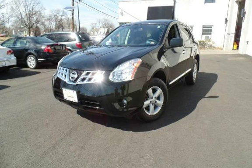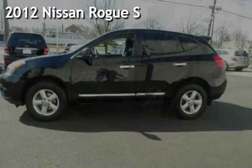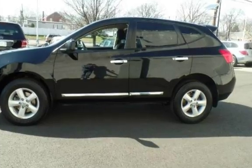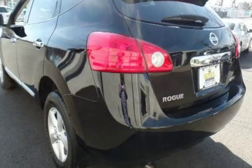Another beautiful vehicle, value priced thousands below the market value. Presenting a preowned 2012 Nissan Rogue S. This four-door wagon has a four-cylinder, 2.5-liter i4 engine, with front-wheel drive and an automatic transmission.